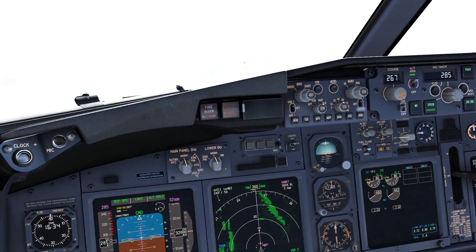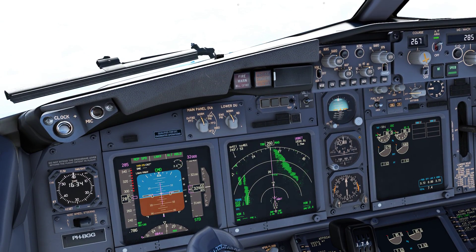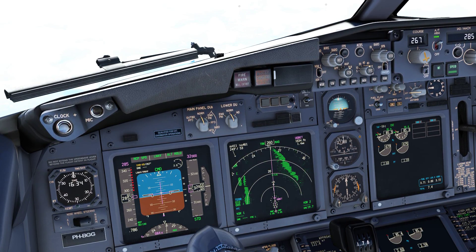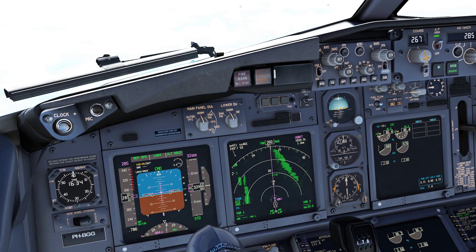KLM 40 Papa, one ready, descend flight level 2-2-0, level by Compton, on conversion speed 280 knots or less. Readback: descend 2-2-0, level at Compton, on conversion speed 280, KLM 40.